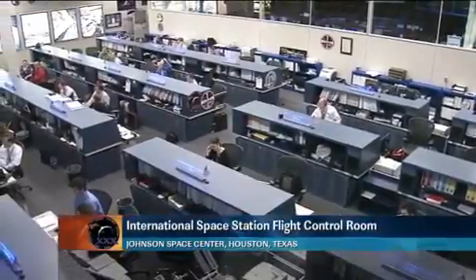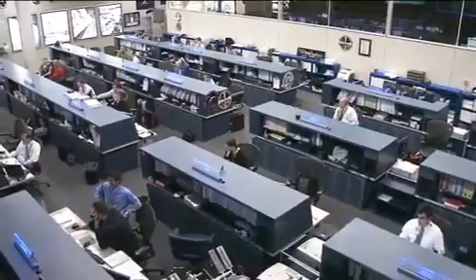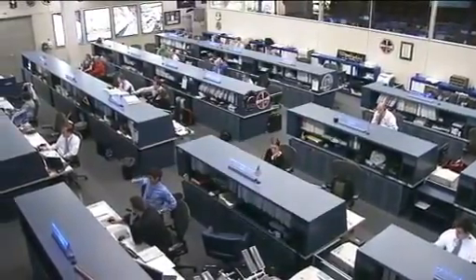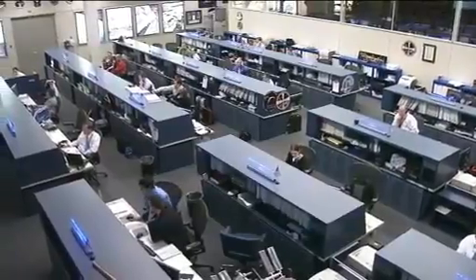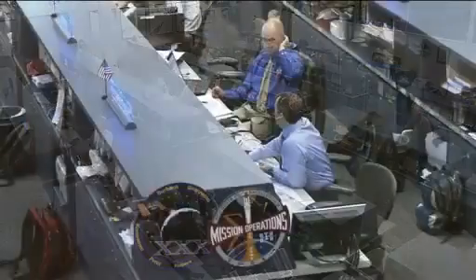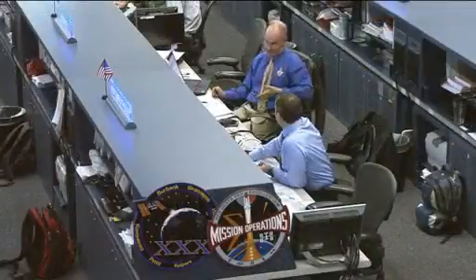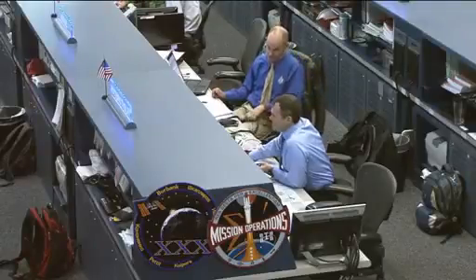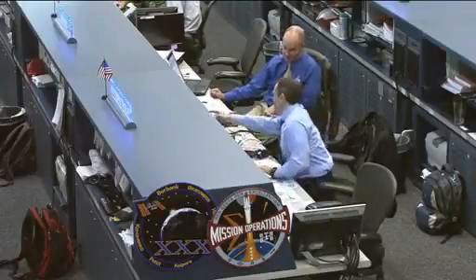Good morning and welcome to today's International Space Station Update Hour. You're joining us here inside Mission Control Houston at the Johnson Space Center where the Orbit 2 team is currently on console monitoring the systems onboard the orbiting complex. That team is being led today by Flight Director David Korth, and joining him at the CAPCOM position talking with the crew in space is astronaut CJ Sterkal.